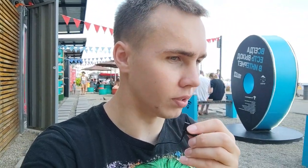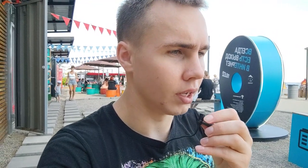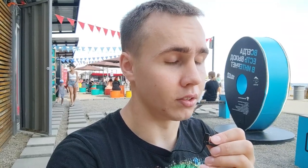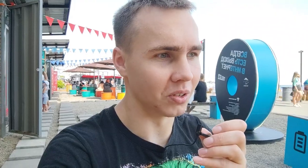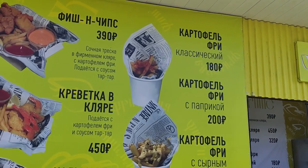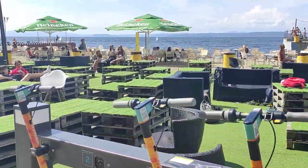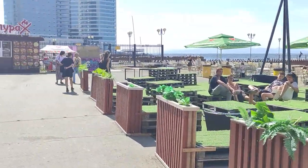One portion of this noodle costs 250 rubles per pack, and it's very tasty. Let's eat! Also, guys, on the quay in Vladivostok you can find numerous different street foods and very comfortable places to sit and relax in the company of your friends.